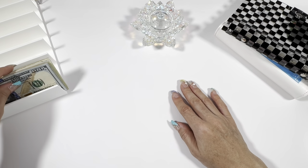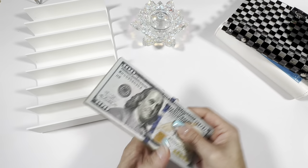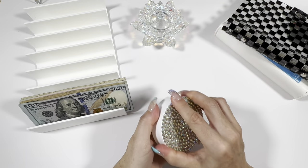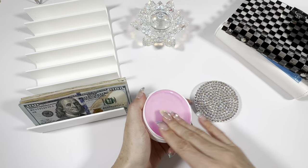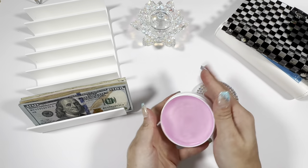All right, you guys, let's go ahead and give this money a count. This should be $500. I've had it sitting here for a while. I've just not gotten around to cash stuffing or filming this video, so let's just make sure.